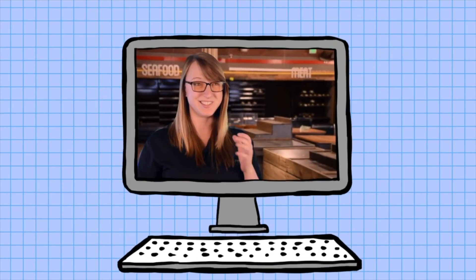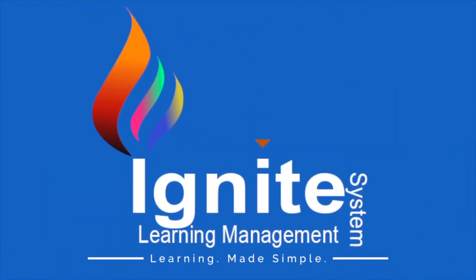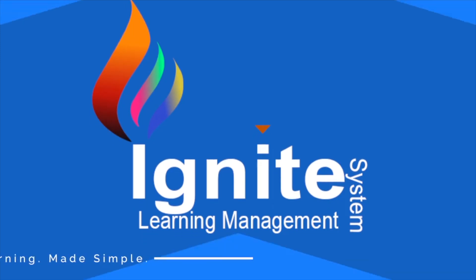Now is the time to transform your company's training into a complete online learning solution that can help support your growth and provide a value-add to your clients. Ignite Learning Management System. Let us ignite your business today. Contact us now to get started.